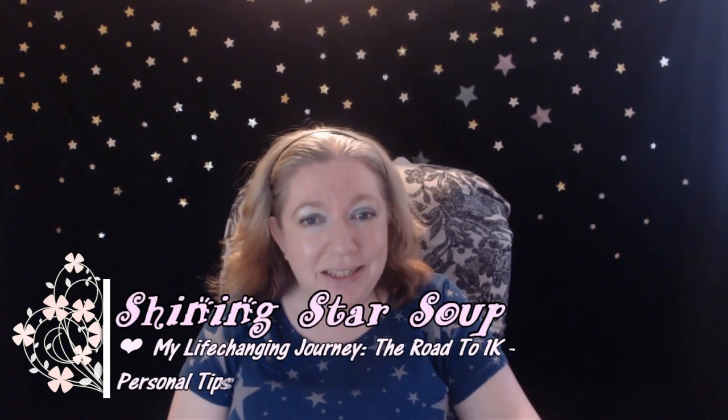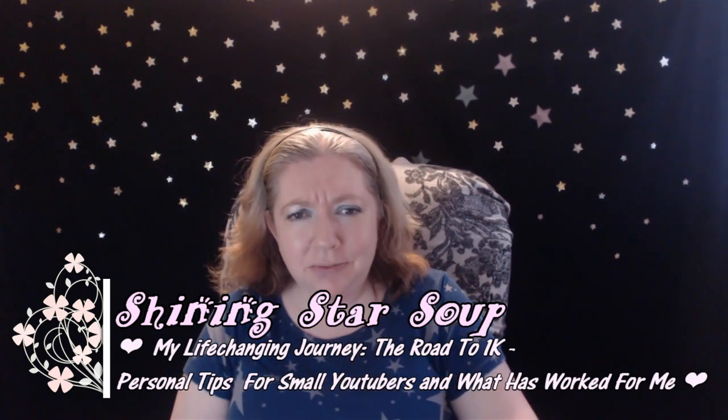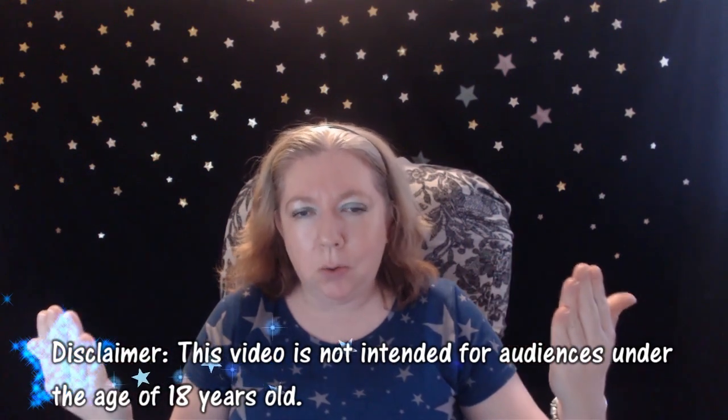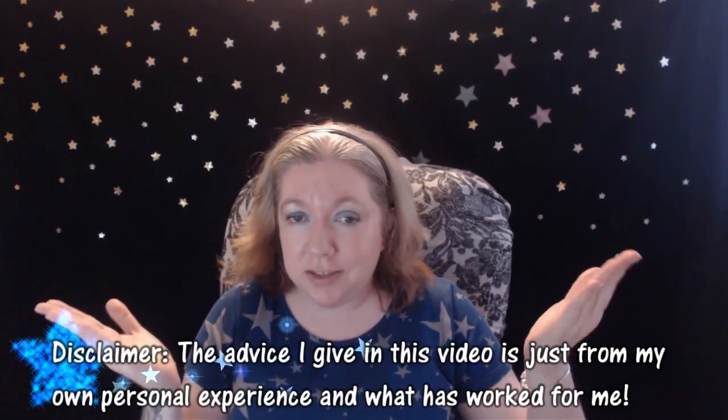Hello, all you shining stars, welcome to my channel Shining Star Soup. In today's video I'm doing a 'my life changing journey, the road to 1k' — tips for small YouTubers to grow their channel. I thought I would make this video just as a way to let everybody know, especially small YouTubers, what has personally worked for me. These things are not going to work for everybody, but you might be interested in learning how I managed to grow my channel about 300 plus subscribers within the last month.